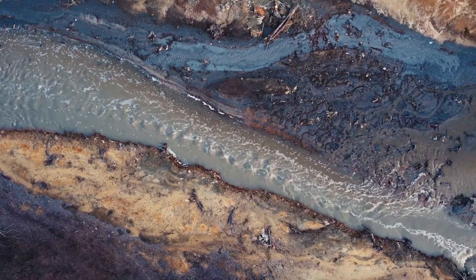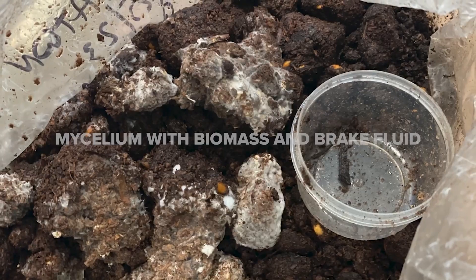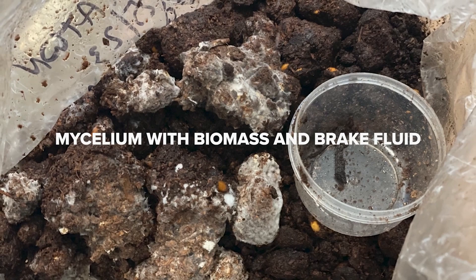We have all these contaminants in our soils and in our waterways, and this is what we want to try to decontaminate with fungi. This research is very applicable to many different things.